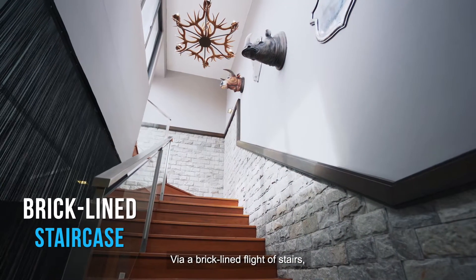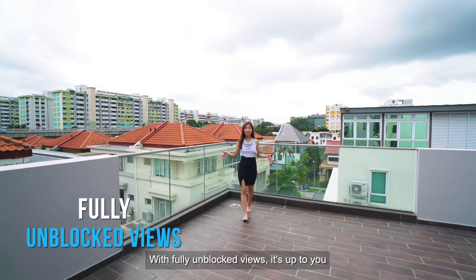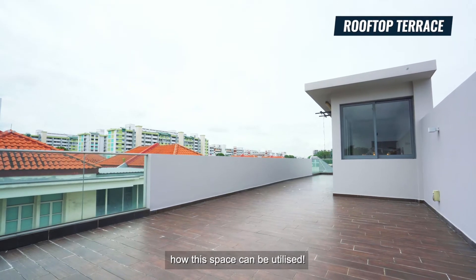Via a brick-lined flight of stairs, find your own slice of heaven at this rooftop terrace. With fully unblocked views, it's up to you how this space can be utilised.